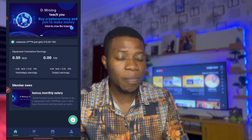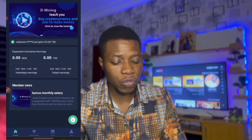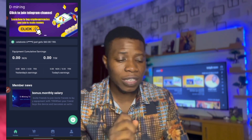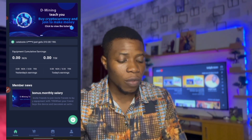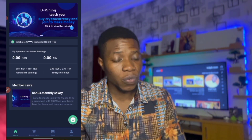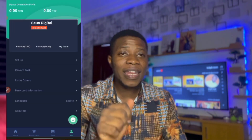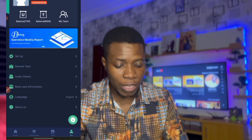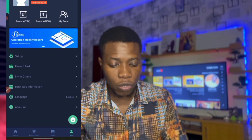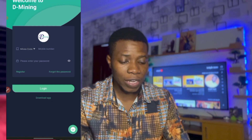I'll show you the minimum you can use to buy the mining power and how you can do that. I'm going to walk you through everything. I'm going to show you how to register first. I'm going to log out of my account now to show you how to sign up. Once you click on the link in the description box, you'll see something — let me log out.